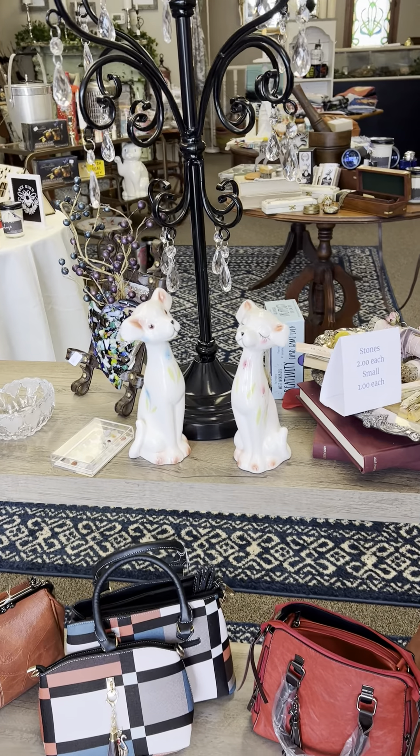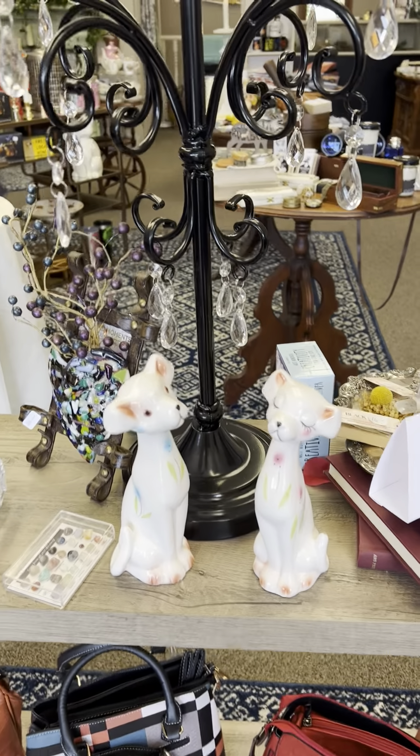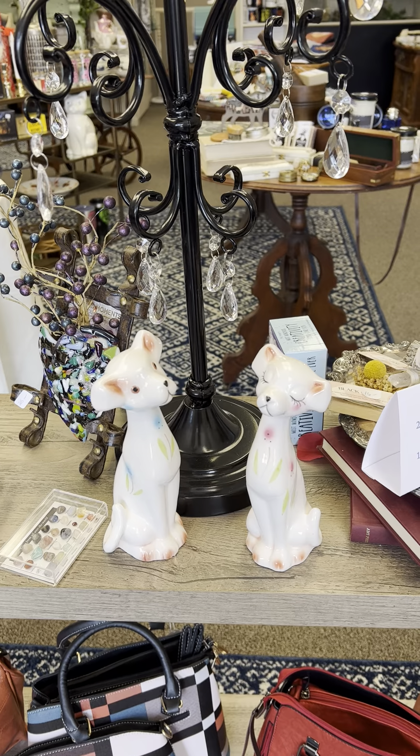We have these adorable little Art Deco puppy dogs. They're vintage. They're so cute.